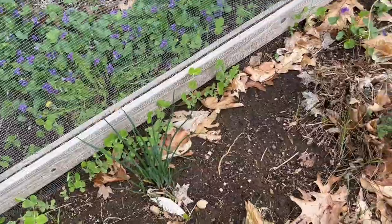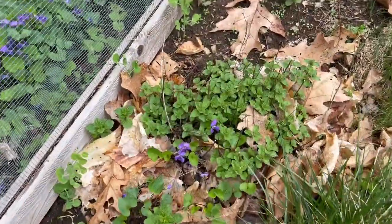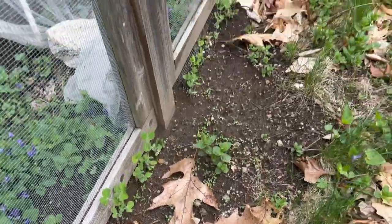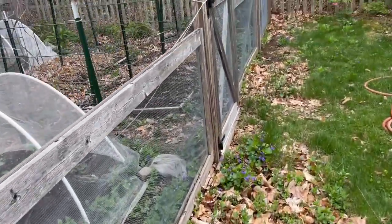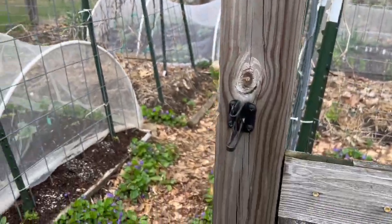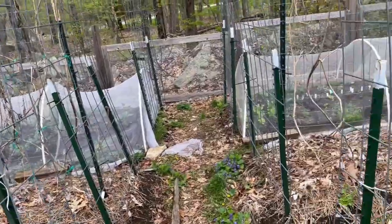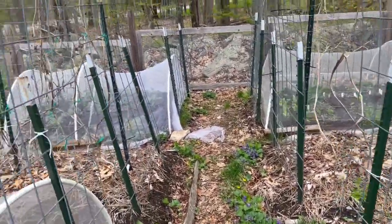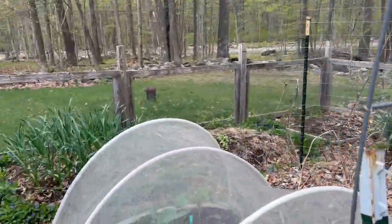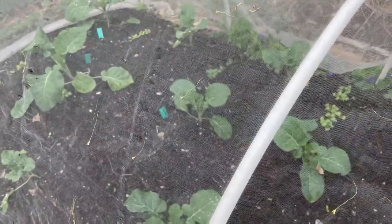As we head over to the main garden gate you can see more peas, some chives, other herbs — my oregano is really waking up and looking really good. As you can see there's quite a bit of the garden that isn't planted yet because our last frost date hasn't passed yet, so for today we'll just focus on what is planted and growing in here.